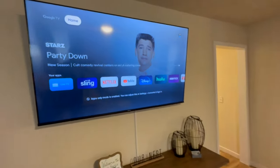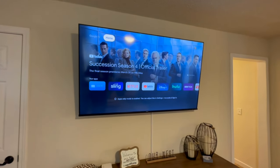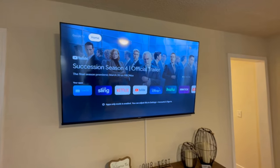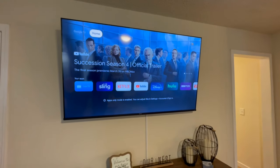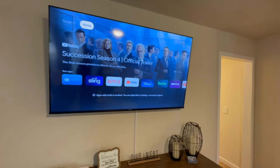First I'll talk about the streaming services we have. Of course you can watch live TV. We've got Sling, Netflix, YouTube, Disney, Hulu, HBO Max, and ESPN. Basically you just navigate to whichever one you want, click it, and then you can watch.